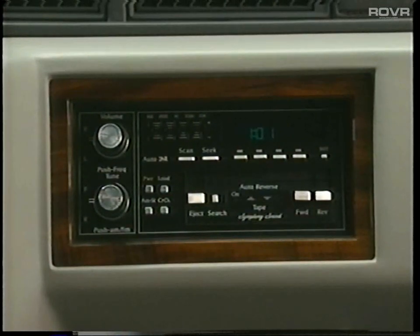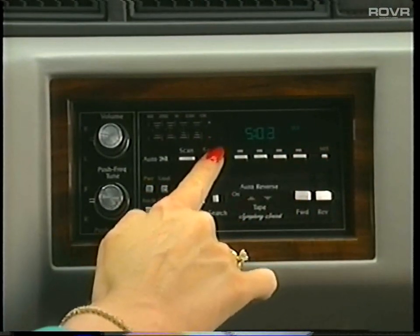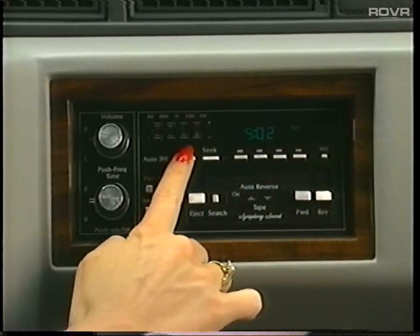To set the appropriate time of day, first make sure the ignition is on. To advance the minute display, press set and within five seconds hold in the seek switch and release at the proper time. Once this is completed, then do the same thing to set the hour, except use the scan switch to advance the hour display.